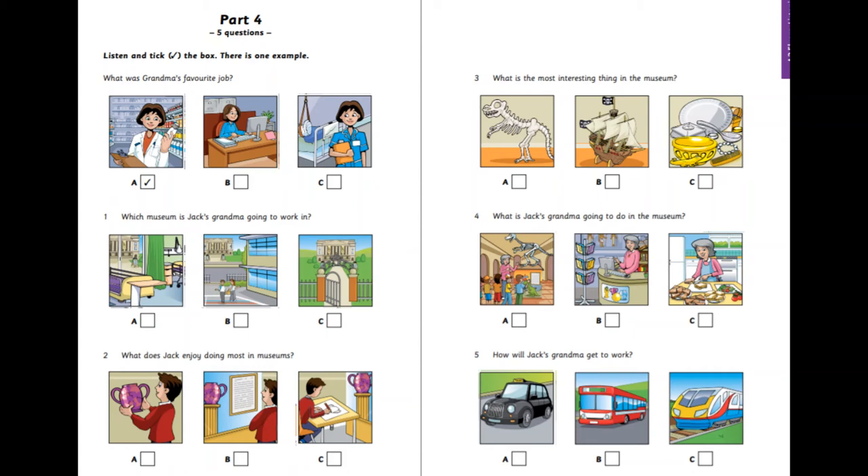What is Jack's grandma going to do in the museum? But what are you going to do there? Are you going to work in the shop there? No. I wanted to sell food to people who are visiting. That's a nice job. Yes. But they asked me to do something different. I'm going to show children who visit the museum interesting things and explain the history to them. That's excellent. You're very clever, Grandma.